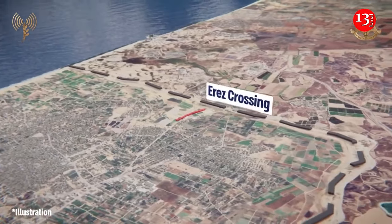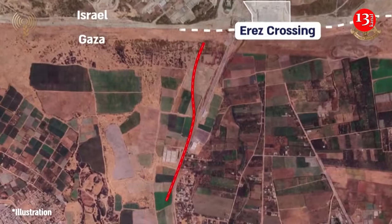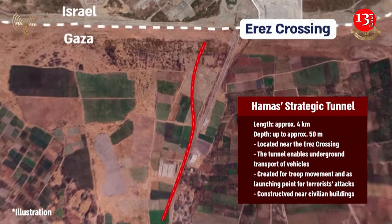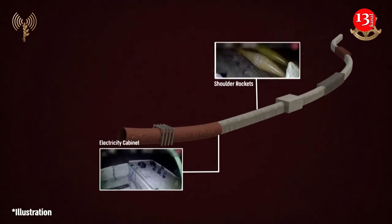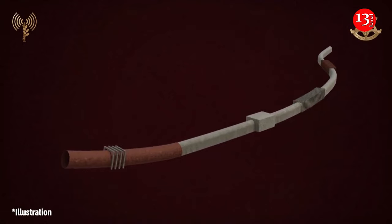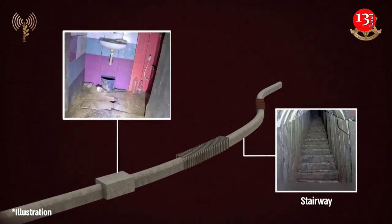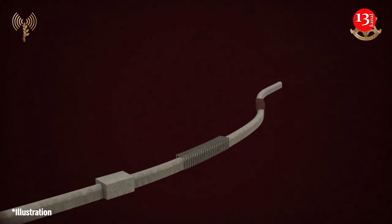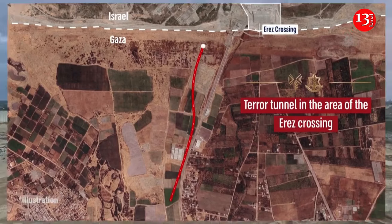Israeli forces battling Hamas said they had uncovered an unusually large concrete and iron-girded tunnel designed to carry carloads of militant fighters from Gaza right up to the border. The raising or disabling of what is believed to be hundreds of kilometers of underground passages and bunkers is among the aims of the offensive Israel launched after Hamas gunmen went on a killing and kidnapping spree in its southern towns and army bases on October 7. Among the sites that Hamas overran in that attack was the Ares border crossing between Gaza and Israel.